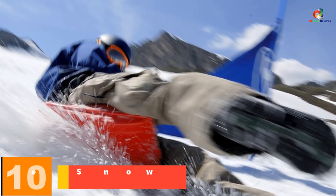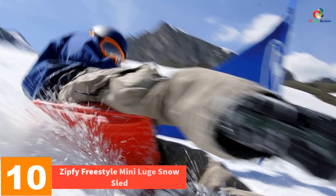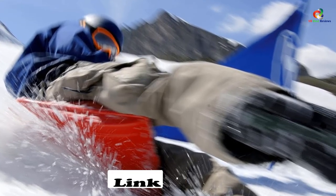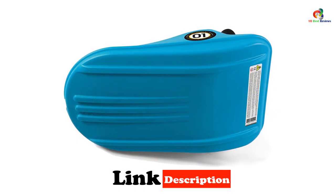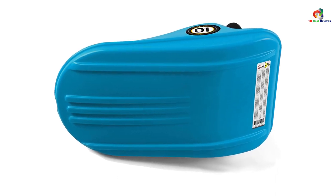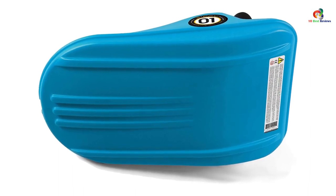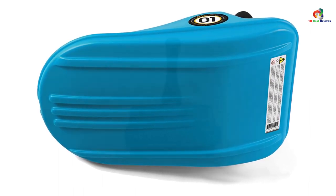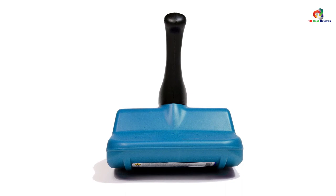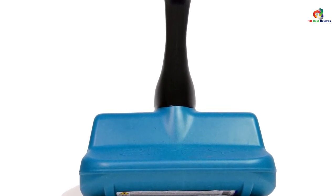Starting at number 10, we have the Zipfy Freestyle Mini Luge Snow Sled. The Zipfy Snow Sled is designed for maximum performance and safety. It comes with a lever that can be used for turning and enhancing stability. Since the design is feet-first, there are very slim chances of injuries. The sled is portable, light, and easy to carry around. It comes in several vibrant colors and is aimed at children above 5 years of age. It features a vinyl seat to prevent skidding, a rail design, and a low center of gravity for safety.